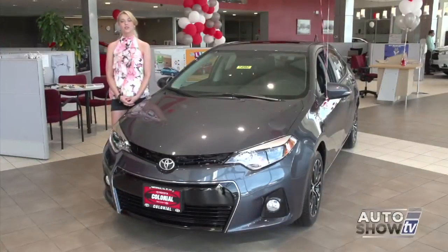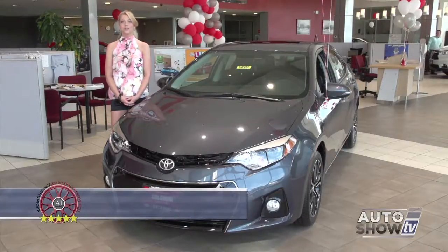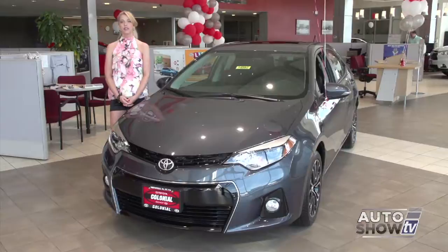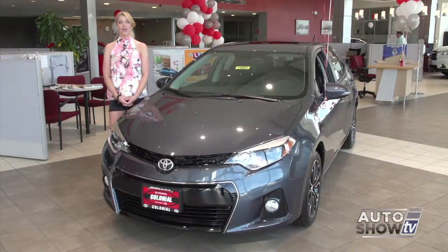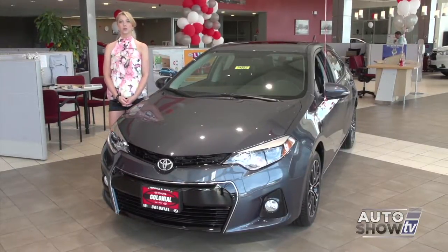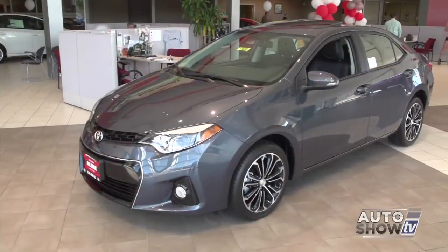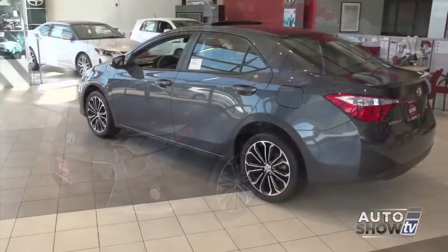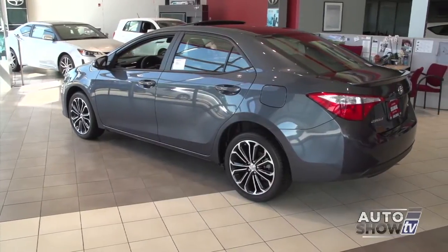So Victoria, take it away. I'm Victoria Moran. This morning, Auto Intelligence visits Colonial Toyota in Smithfield, where we present one of the leaders in the compact sedan class — the redesigned 2014 Toyota Corolla. This is the 11th generation of the Corolla, and at first glance you can see the redesign is the sleekest yet. It's not your mom's Corolla anymore.